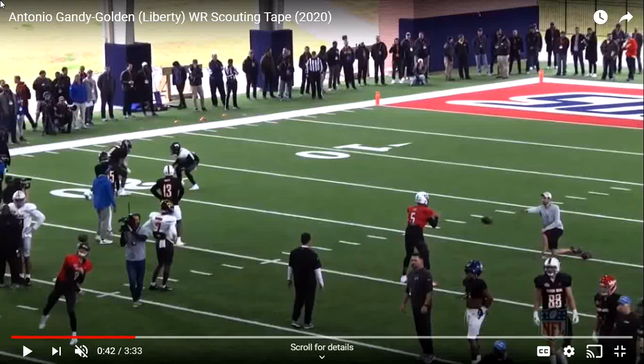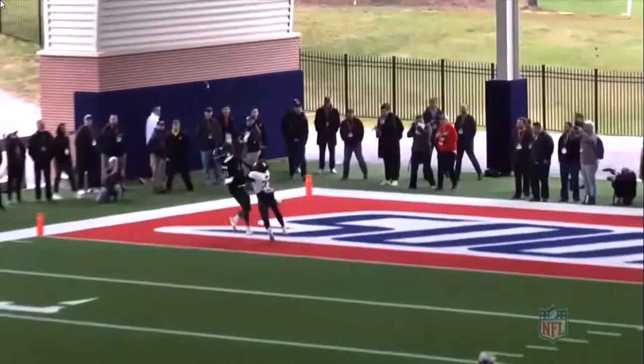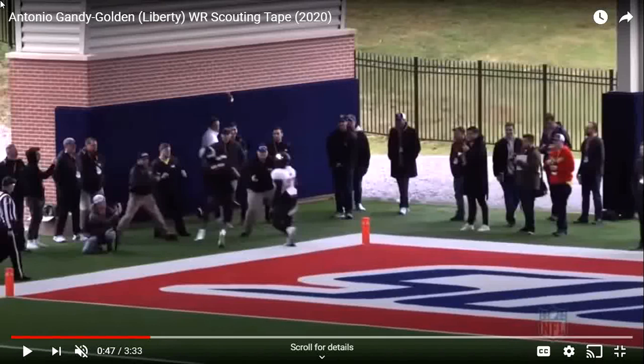Once he gets some reps in the NFL, and with Terry McLaurin and Steven Sims there to maybe teach him, I think his route running will get better. Here's one of his main strengths — he's great at making contested catches and he's a really good red zone threat, which is what I love about him. Terry McLaurin is decent in the red zone but is more of a yards-after-catch guy. Right here, very close to the red zone, you see him use that one-arm push to make that contested catch in the back of the end zone. His highlights are filled with contested catches in the end zone.